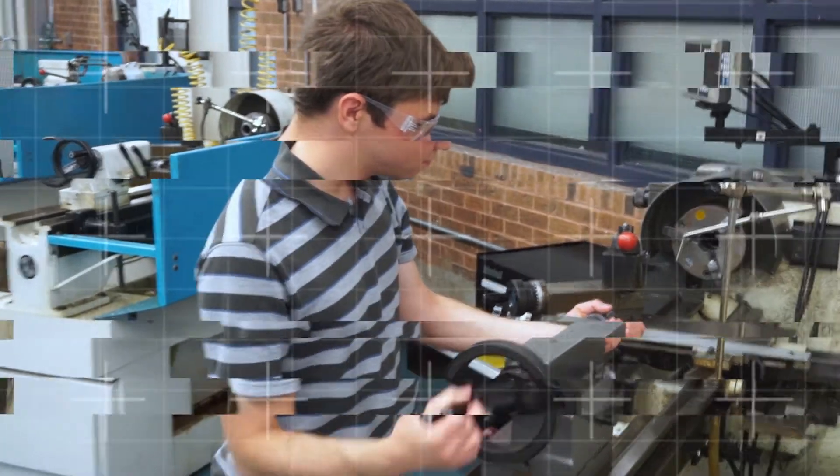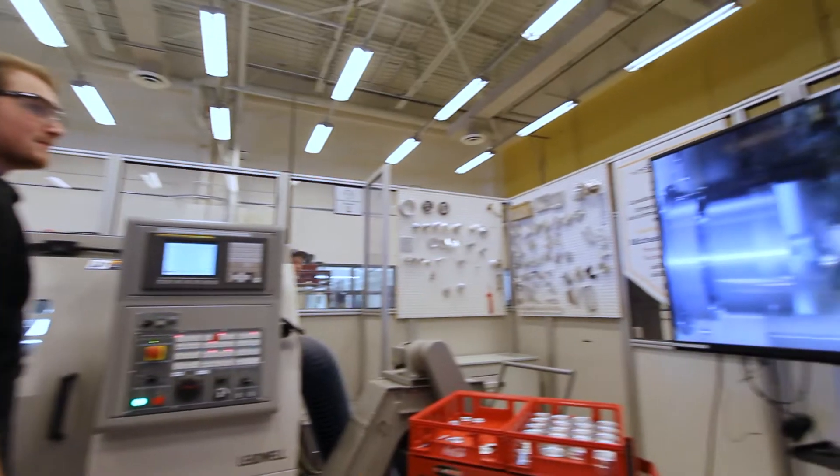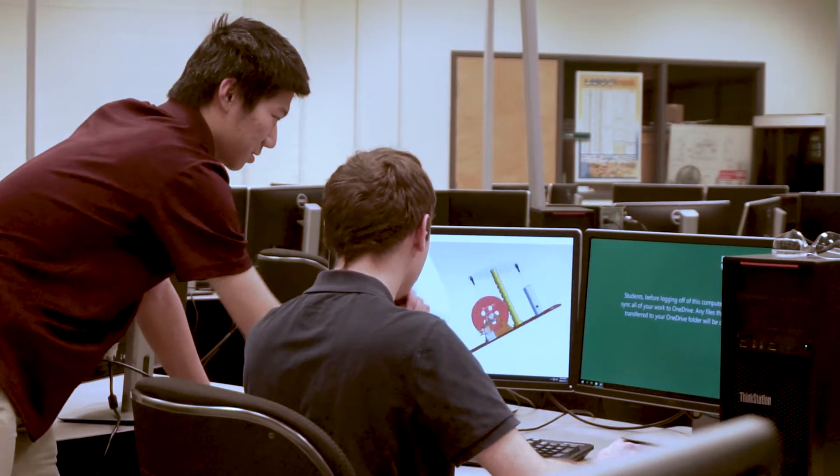I teach in the mechanical program here. We have mechanical technicians and mechanical technologists, and they learn things in manufacturing — how to run CNC machines, how to do some design work, and how to do some basic quality control work.